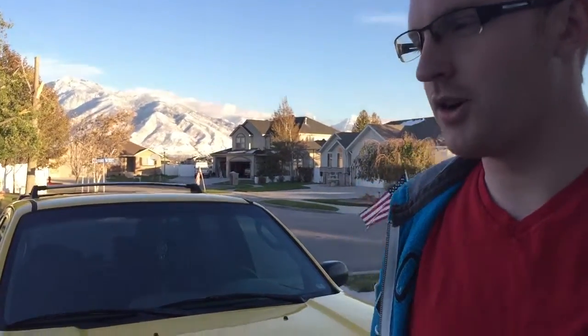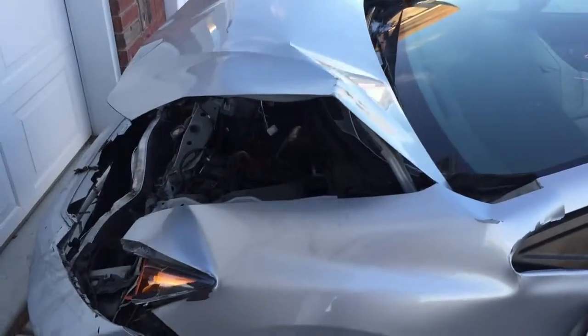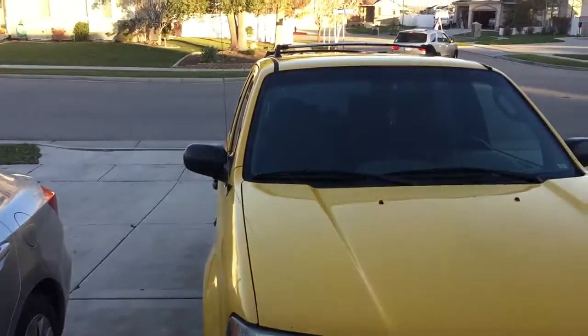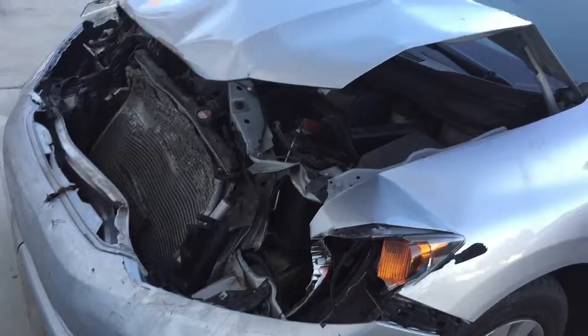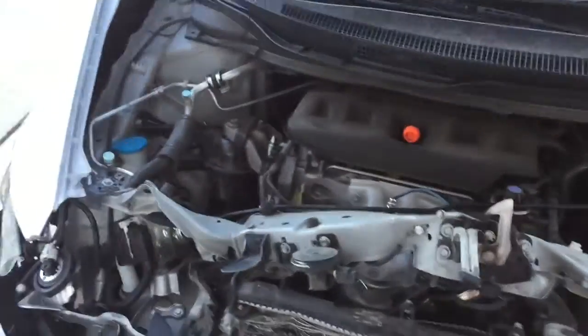Today I cleaned my car. This is my car and this is the front — it's pretty smashed in. The engine's still good, still runs.